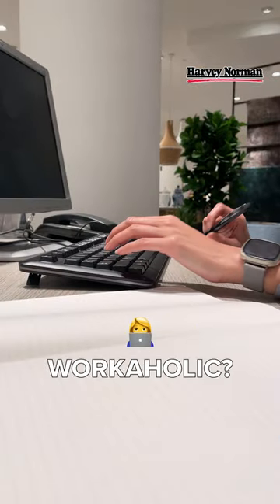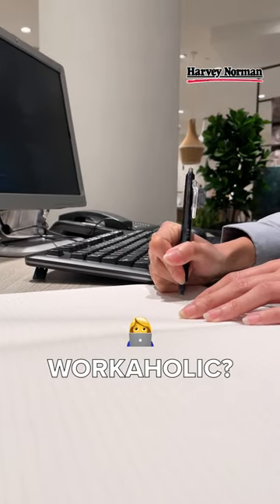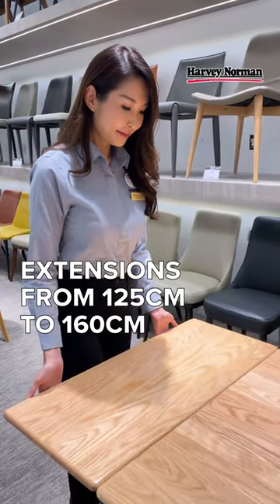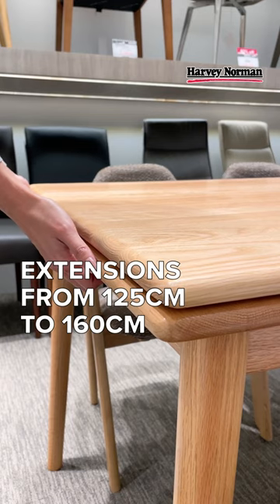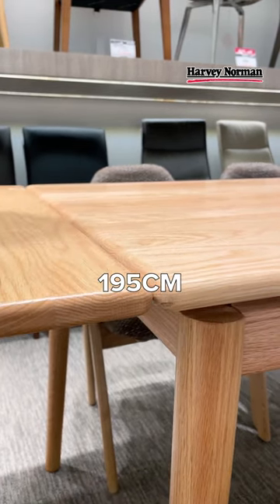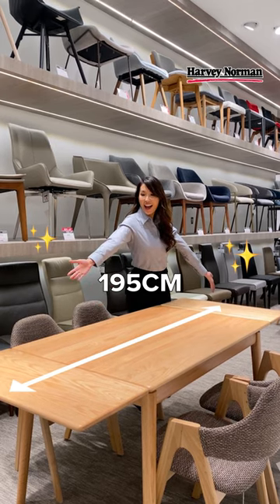A workaholic? Then you need the real estate to do more things. These tables might just suit you. With extensions that go from 125cm to 160cm, and capping off at 195cm, this versatile table is perfect to eat or work on the fly.